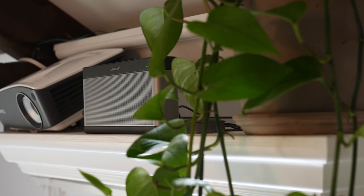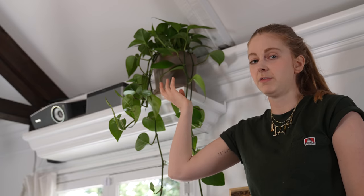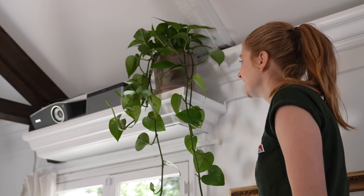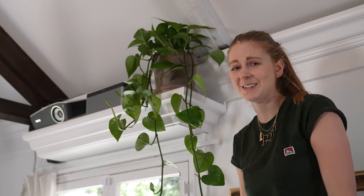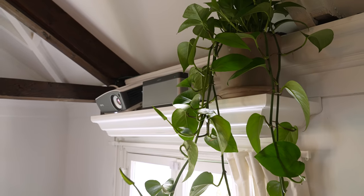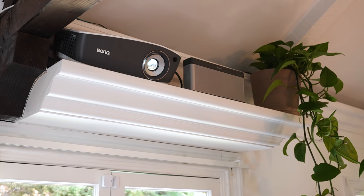I had a bunch of molding left from repairing some of the ceiling, so I made this shelf for my projector. This is going to be way too boring — I'm feeling so self-conscious about it. This is why I don't post a lot of videos on YouTube, because I'm like, this is not interesting enough. But it really blends in. As you can see, you can't really see it that well, so that's a really neat feature.